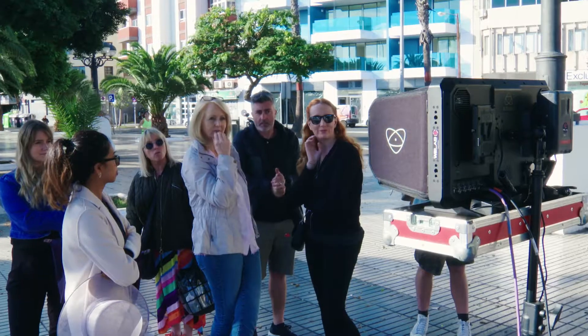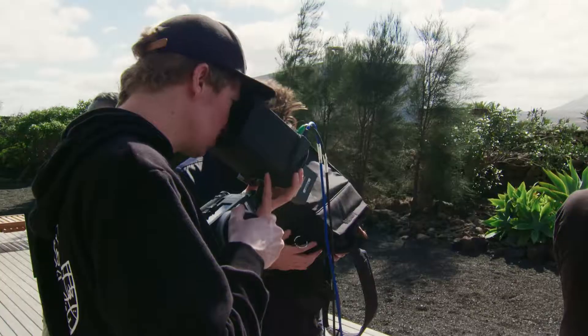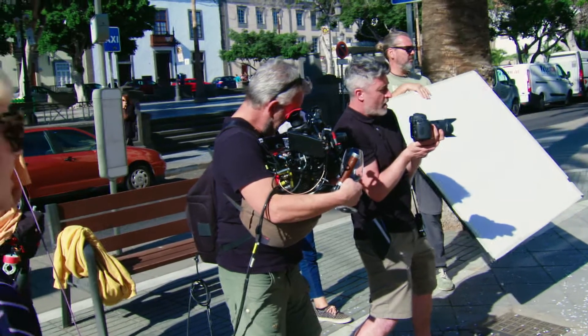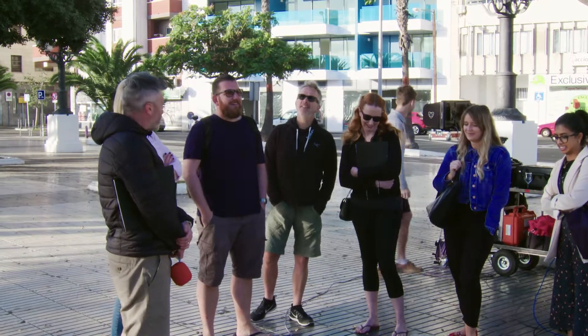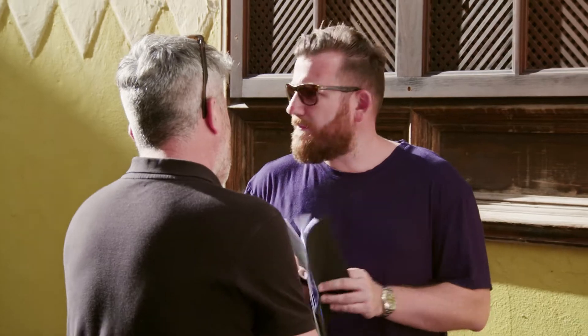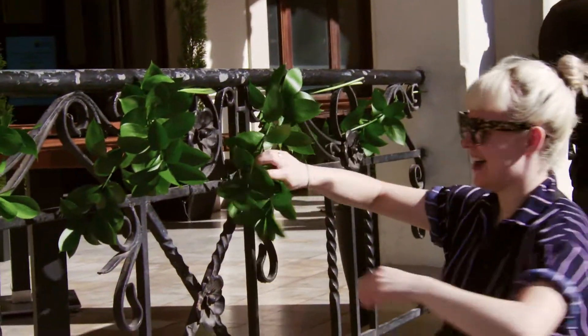Filming the summer Ambrose Wilson ad has been non-stop. We've had an amazing team with us here in the Canaries. Our director Nate has showcased the quality of our ranges so skillfully and highlighted all the gorgeous details we didn't want you to miss.